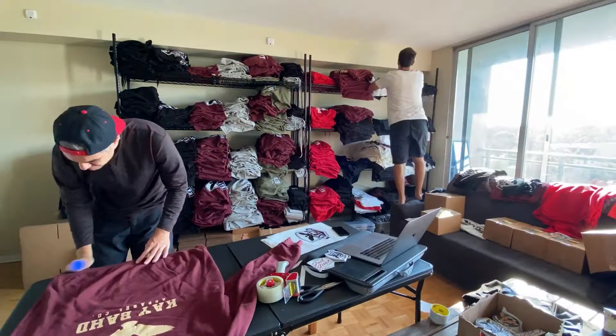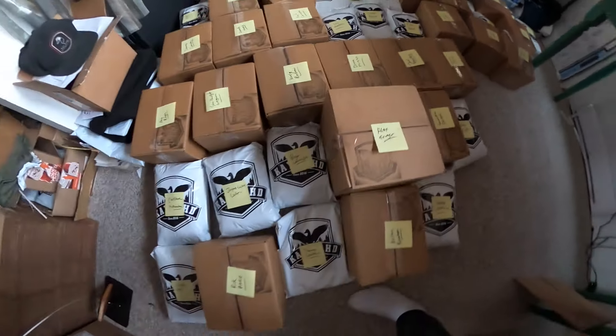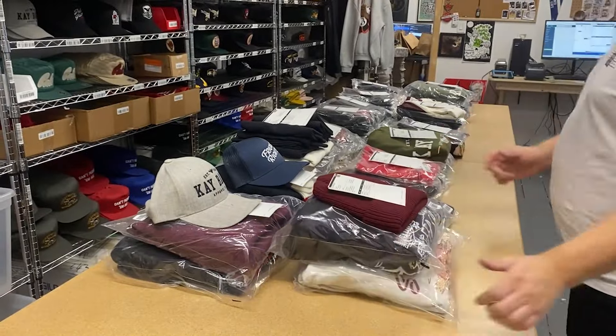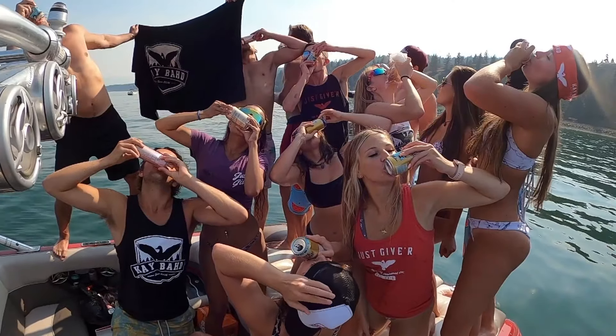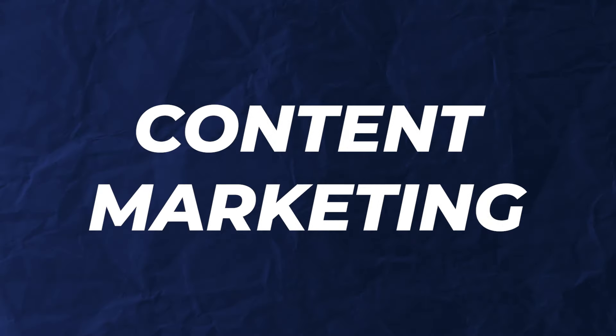I'm going to quickly share with you 30 terms and words that you must know if you're a clothing brand owner. This is that underground lingo that will help you communicate better with your manufacturers, understand your marketing better, and every other little detail of your clothing brand. These are going to come at you fast, and you're just going to be downloading this information into your head. These are things that took me forever to learn over the years, and you're just going to get it all in one video.